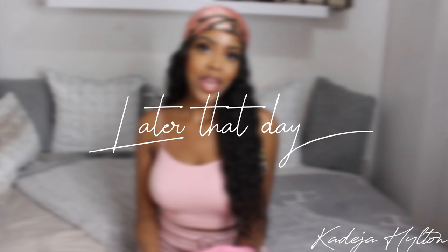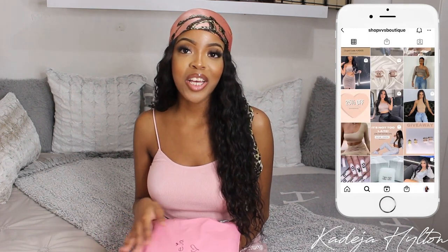I just got a PR package from VVS Boutique — they're an upcoming clothing brand based in Toronto. This brand was actually created by a girl I used to work with, and she asked if I wanted to try out one of her pieces. I love supporting upcoming brands, so of course I said yes. I'm going to be doing some Instagram content for her, but I want to show you guys what I got — it's this two-piece set.